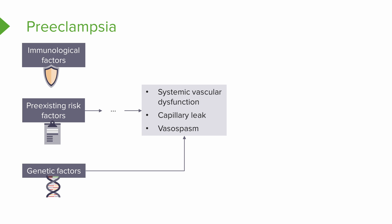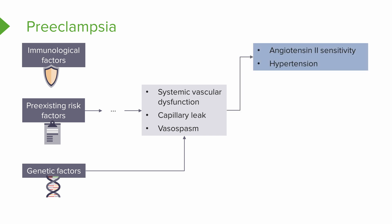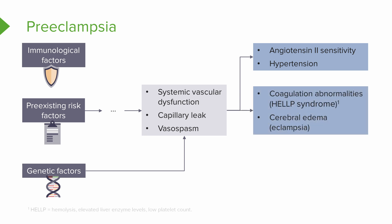Let's talk about what's going on inside the vascular system. We have systemic vascular dysfunction, which leads to lots of vasospasms. Think about the vessel like a straw that's just contracting. From that damage we get capillary leakage, which presents as sensitivity to angiotensin 2 — changing our blood pressure and giving us hypertension. We also have coagulopathies and abnormalities, leading to the development of thrombocytopenia.